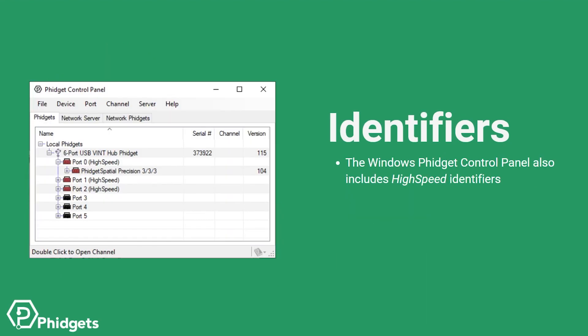You can also use the Phidget Control Panel on Windows to help you identify second generation functionality. The control panel will indicate which ports and devices are capable of high-speed communication. Ports 0, 1, and 2 are colored red and labeled high-speed. We can also see the Phidget Spatial device colored red, indicating that it's a high-speed device.